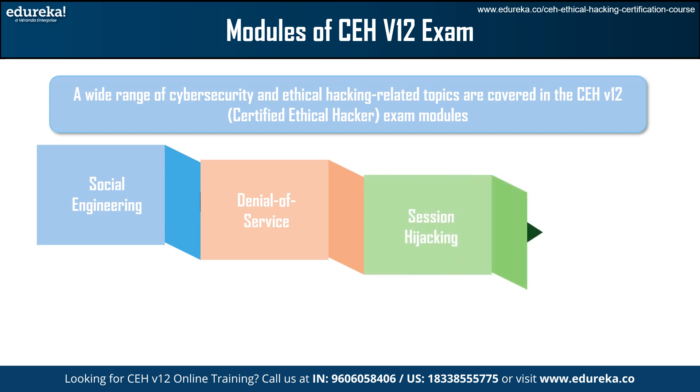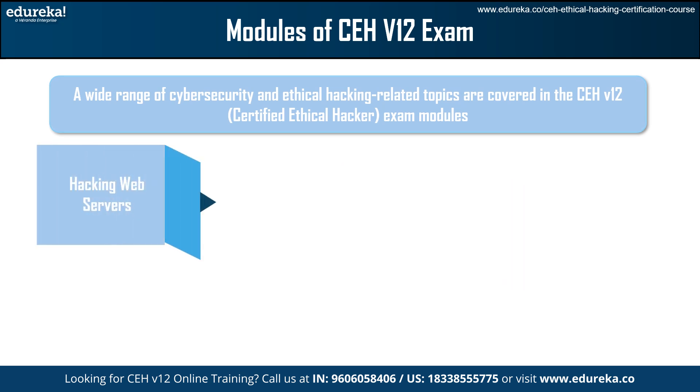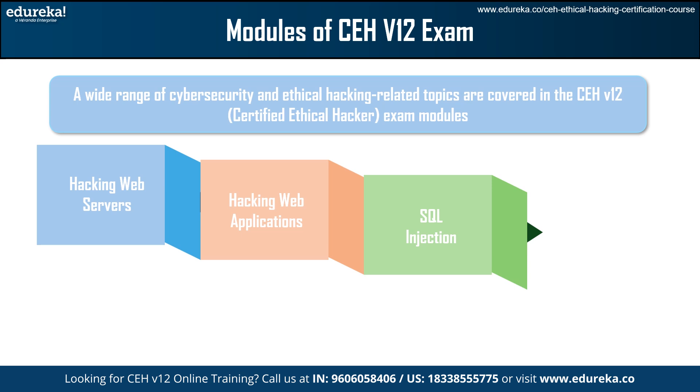In Phase 3, Session Hijacking teaches methods used to hijack sessions and corresponding defenses. Evading Firewalls, Honeypots, and IDS covers ways to bolster network defenses and get around intrusion detection systems. Hacking Web Servers teaches how to exploit and effectively secure web server infrastructure. Hacking Web Applications looks at common vulnerabilities in web applications and remediation strategies. SQL Injection teaches how to prevent SQL injection attacks and exploit SQL injection vulnerabilities in web applications.